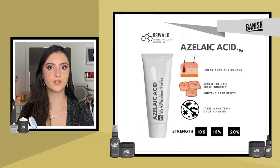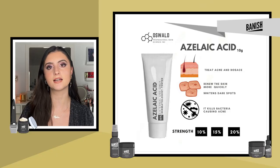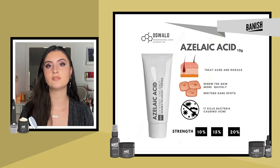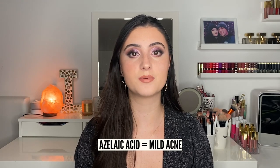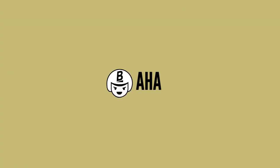Moving on to azelaic acid — another great ingredient for acne. It kills bacteria and exfoliates, mainly targeting P. acnes bacteria. It's a great ingredient if you have moderate acne. If you have more cystic or severe acne, you may want to turn to retinoid products, but for something more moderate, azelaic acid might be a great option and there is definitely a lot of evidence supporting it.